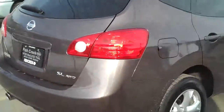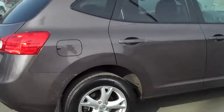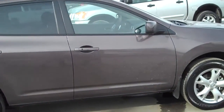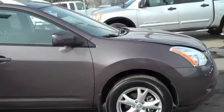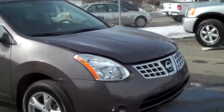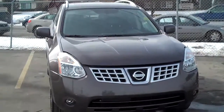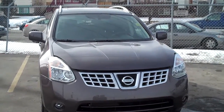Right around to the side, this is a beautiful looking Rogue. Iridium Graphite is what they call it. 17-inch alloy wheels, tire pressure monitoring system, ABS, and VDC are all features on this vehicle. Only one owner — this was maintained through Fish Creek Nissan. Excellent condition, with fog lights and a chrome grille.